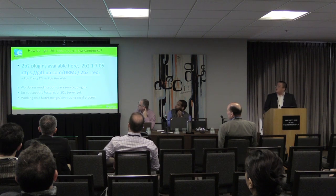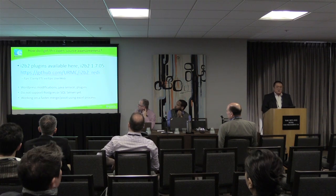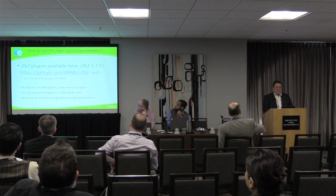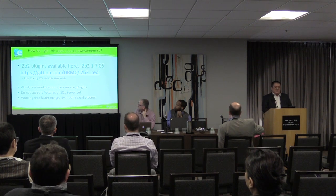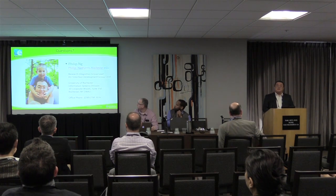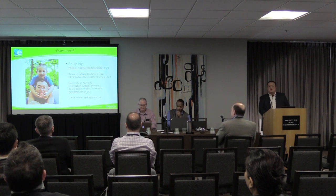We've made our tools open source — they are available here. We are also going to post our ETLs on Epic User Web. And a slide about me and my son. Thank you very much.